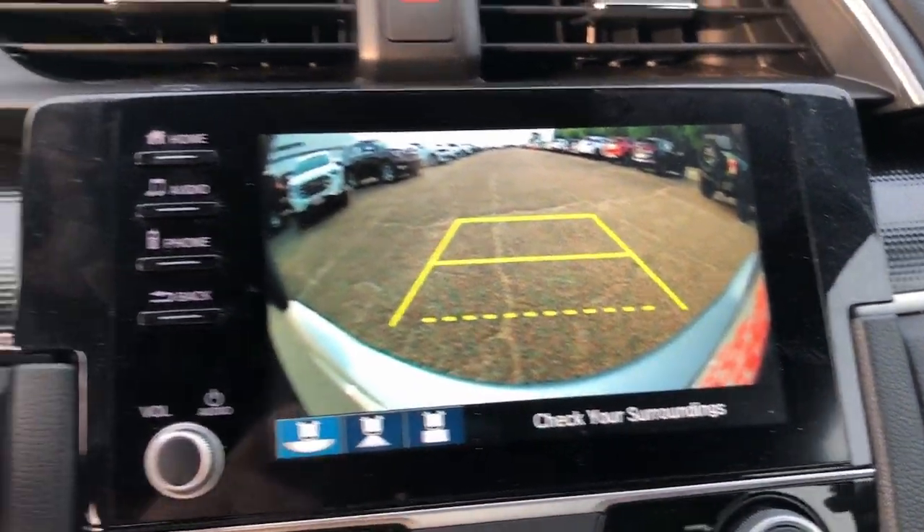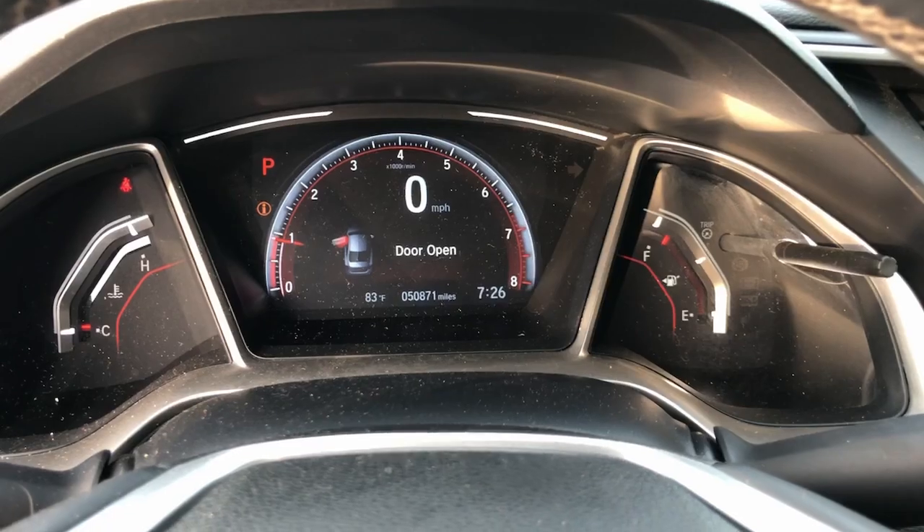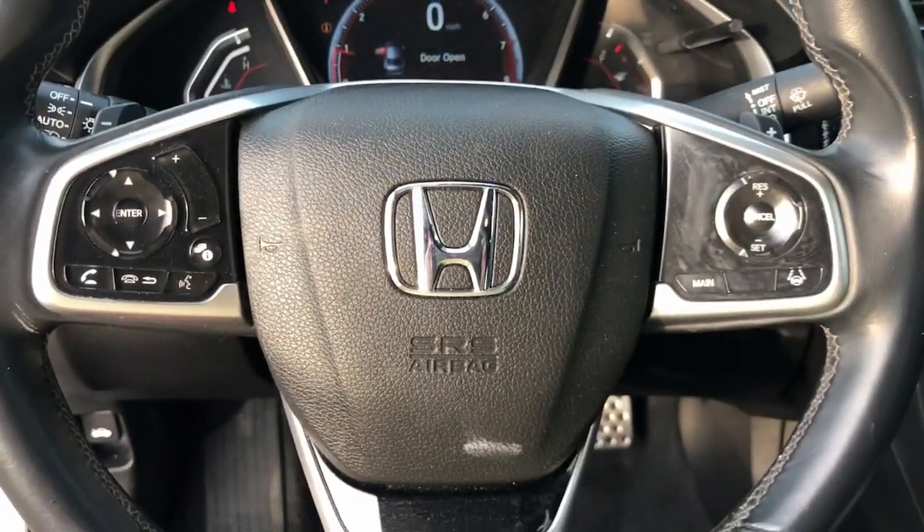Satisfy your craving for driving pleasure without sacrificing safety and efficiency. Get it all in the Honda Civic sedan.